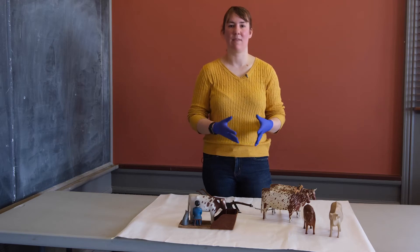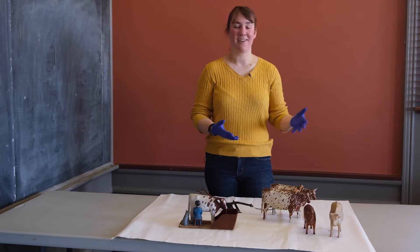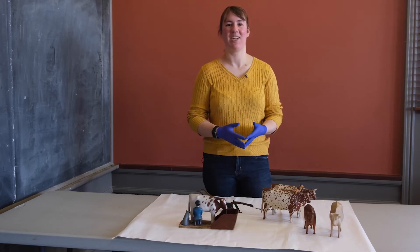Hi, my name is Amanda Gustin and I'm the Public Program Manager at the Vermont Historical Society. Today I'm going to share with you some really charming objects from our collection.